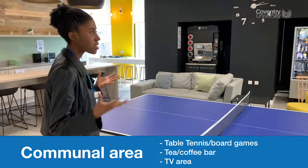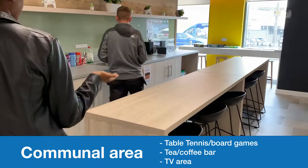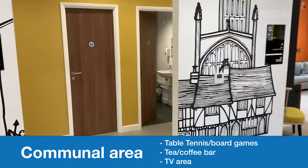Over here we have a station where you've got tea, coffee, and games, so if you want to play games with your friends. Here you've got the communal toilet, so in case you're down here and you want to go to the toilet, there are always toilets down here which are cleaned every day.